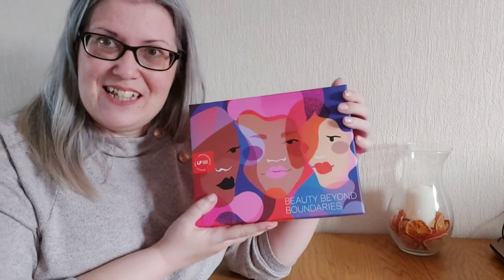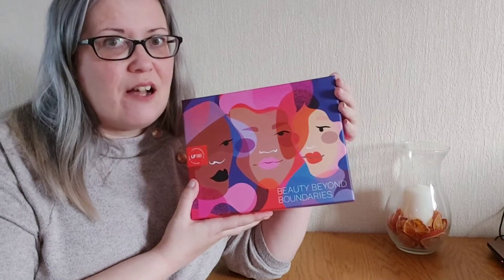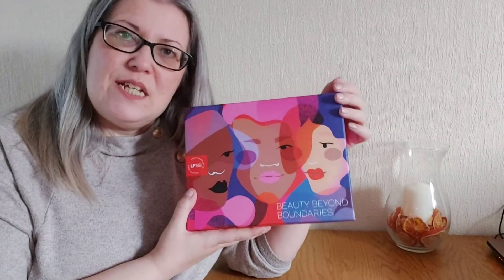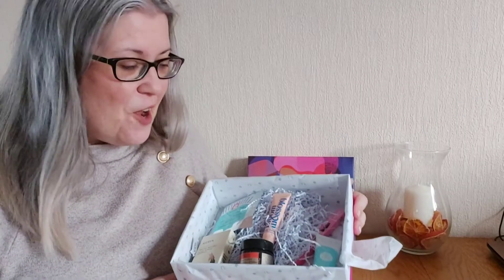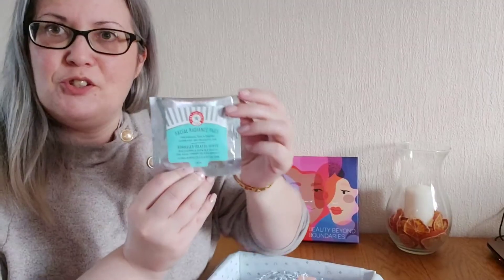This is the Look Fantastic box for March. These boxes are £15 a month, or they slightly decline in price if you take a longer subscription out — for example, a three month subscription gets you this for £14.75 a month, and it goes down the longer you buy with them. For the price you pay you really get some great items in here. This particular box is valued at over £55. I'm loving this design as well — let's dive straight in.